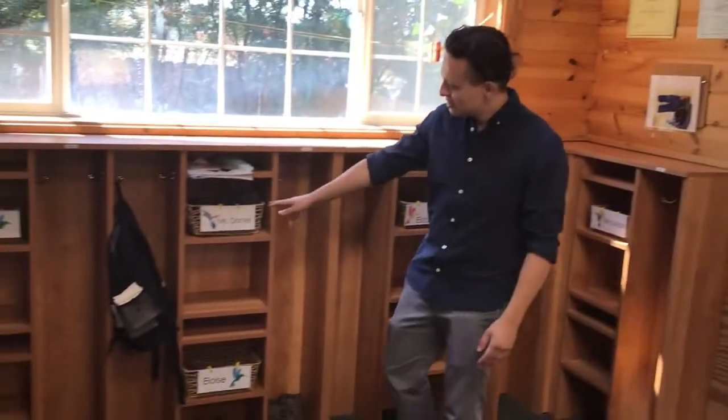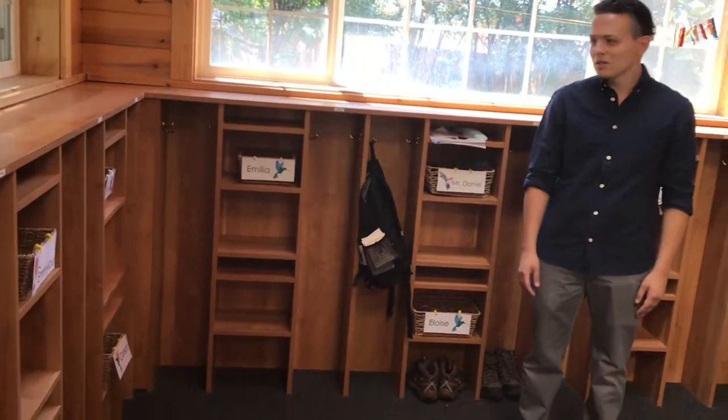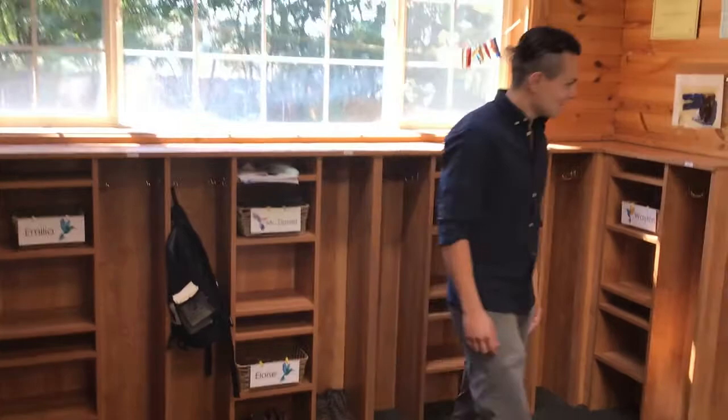And here are your cubbies. She's Lisa and Louise — this is my cubby. This is where you're going to have your belongings and your snacks. So let's go into the classroom.